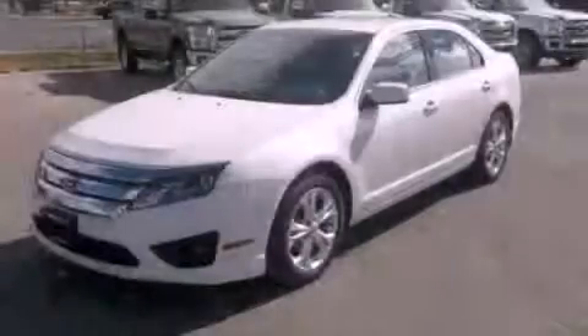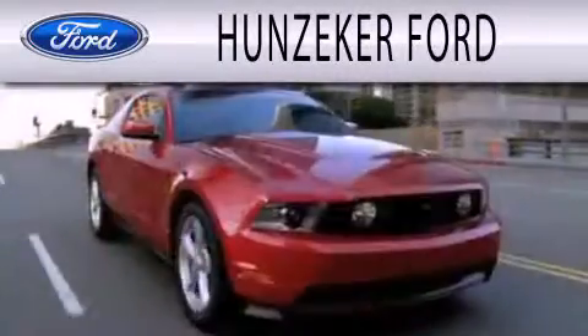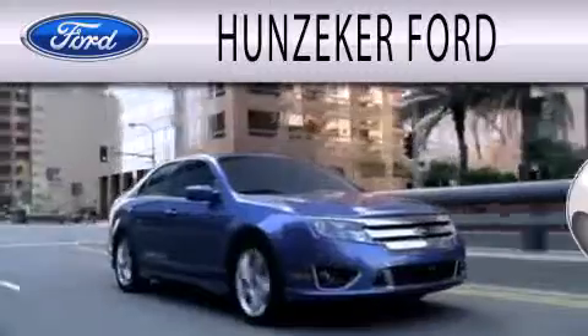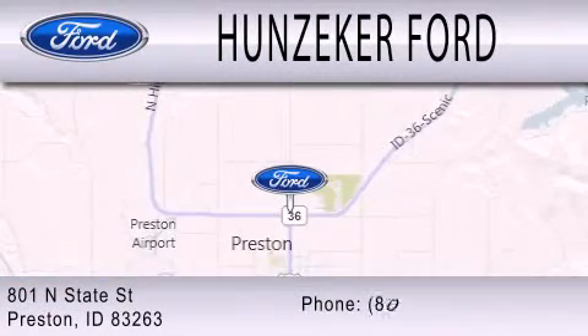Contact us today to arrange your test drive. Hunziker Ford is dedicated to doing everything possible to ensure that the experience you have selecting your next vehicle is as pleasant as possible. We are located at 801 North State Street in Preston.